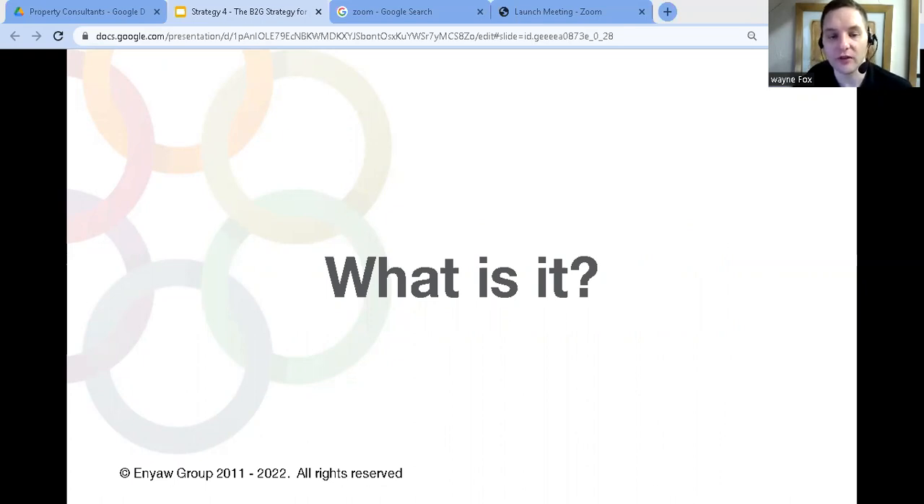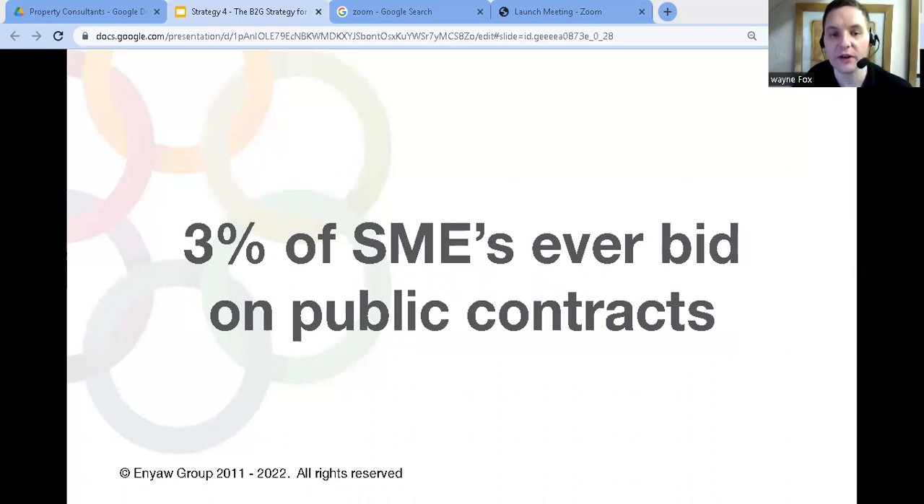One of the biggest myths about working for government from small business is that it's corrupt, and the firms that win the contracts are the ones who are the best friends with the client staff. While that used to be the case in the 70s and 80s, it all changed in the 90s when they introduced transparency into the procurement process.